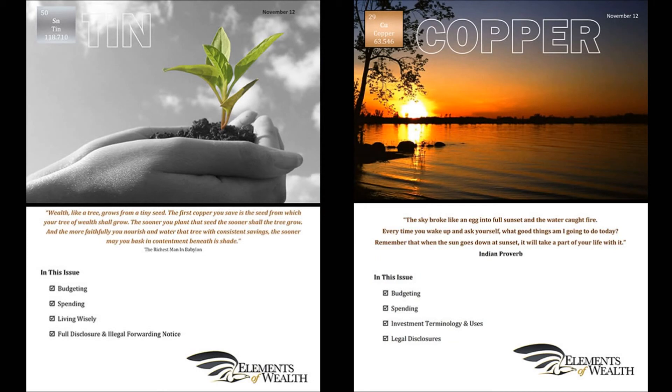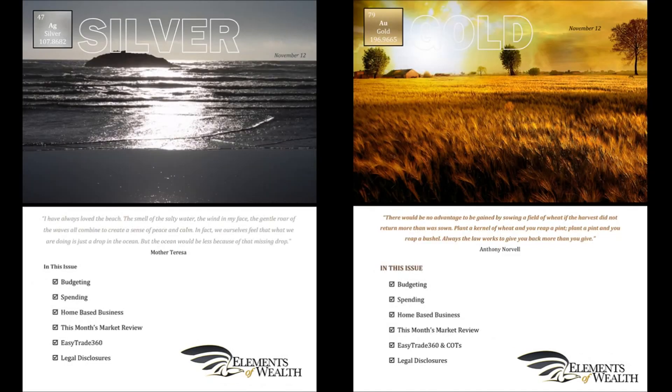This review has given you a sufficient overview of both the tin and copper membership. You now have the ability to see if either is suitable for you and your level of understanding. If you feel you are prepared for a more rapid approach to wealth, in the next video we will review both the silver and gold memberships, both of which include wealth-building software.